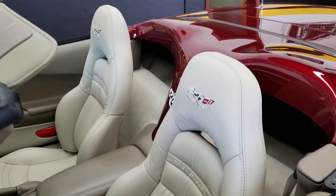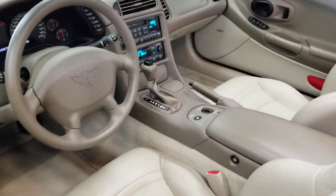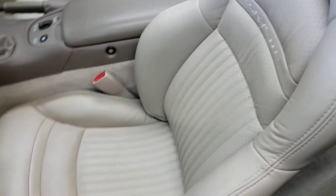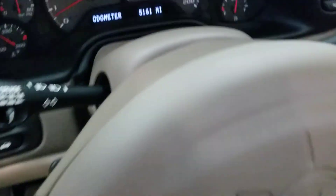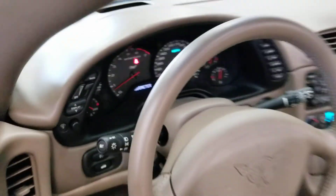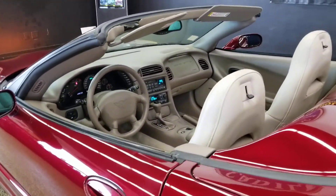Obviously this one is the anniversary car. 2003 driver seat — again, bolster and the other in very nice shape. Wanted to see those miles: 5,161, but as new as you can get.